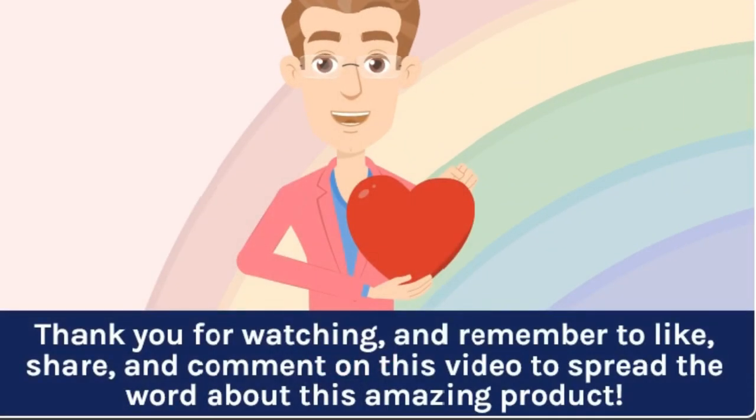Thank you for watching, and remember to like, share, and comment on this video to spread the word about this amazing product.